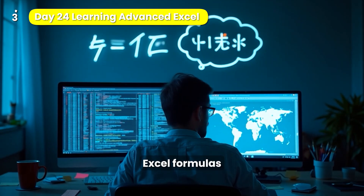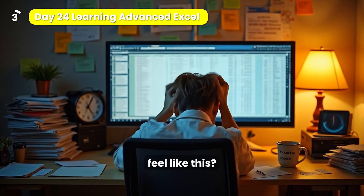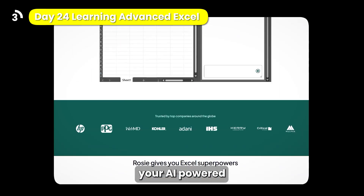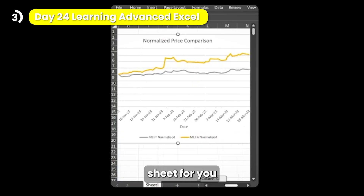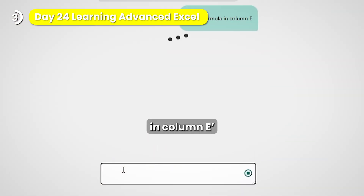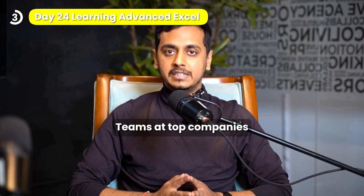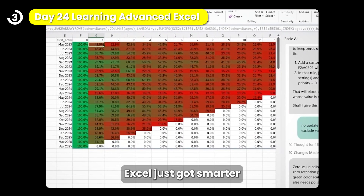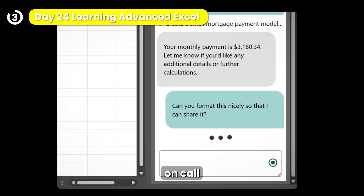Still spending hours trying to decode Excel formulas or find that one number buried in 10,000 rows? What if Excel had a brain? Meet Rosie, your AI-powered spreadsheet partner. She explains formulas, builds models, finds mistakes, and reads the whole sheet for you. Ask in plain English: 'What's the sales trend last quarter?' or 'Fix the formula in column E.' Done — no #REF errors, no VBA, just answers. Teams at top companies are already using Rosie to save hours every week. From analysts to consultants, Excel just got smarter.